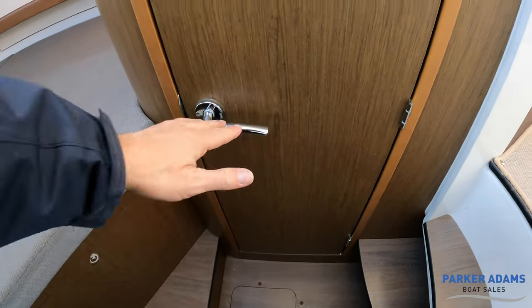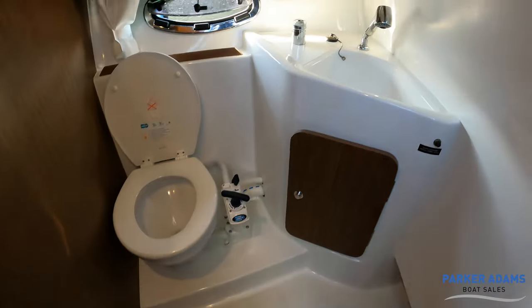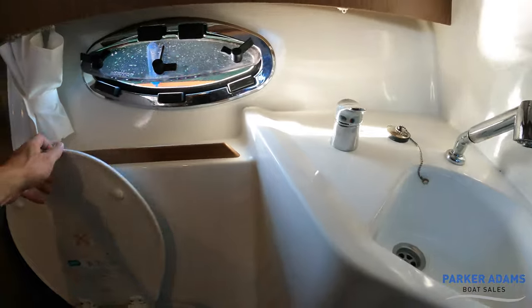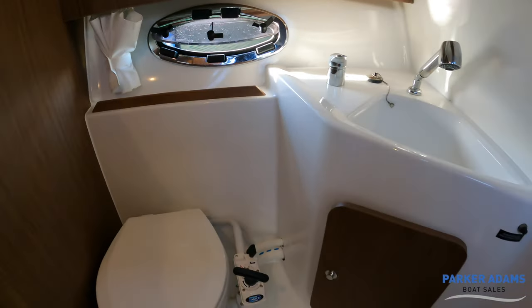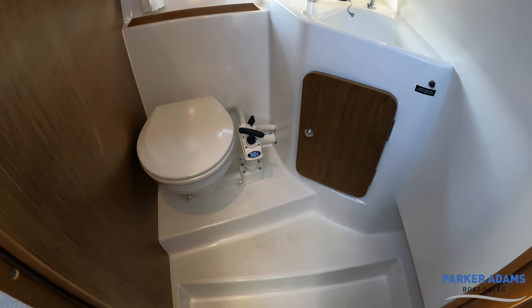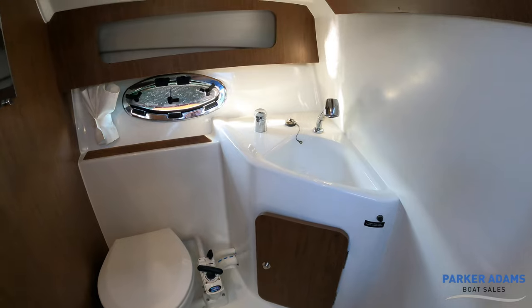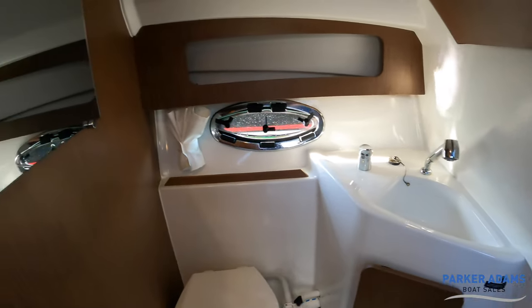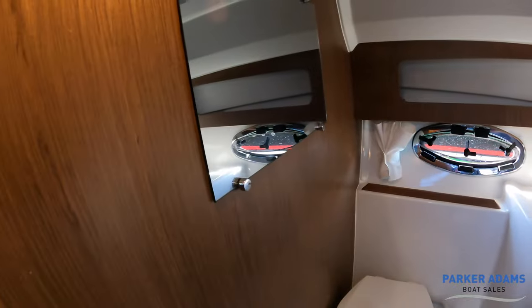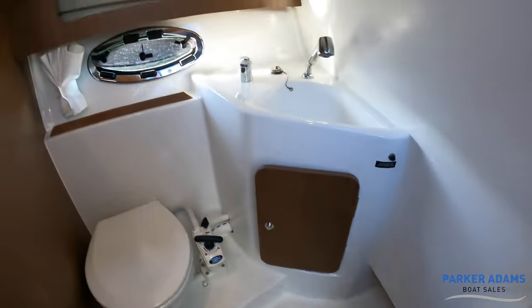Finally the last thing to show you is the heads compartment. It's a good size actually for an 880 — I think there's really good size in there. This room can also double up as a wet room: the shower head just pulls off the tap there. You've got a curtain for a bit more privacy, a mirror in here, and everything drains down into this drain socket.